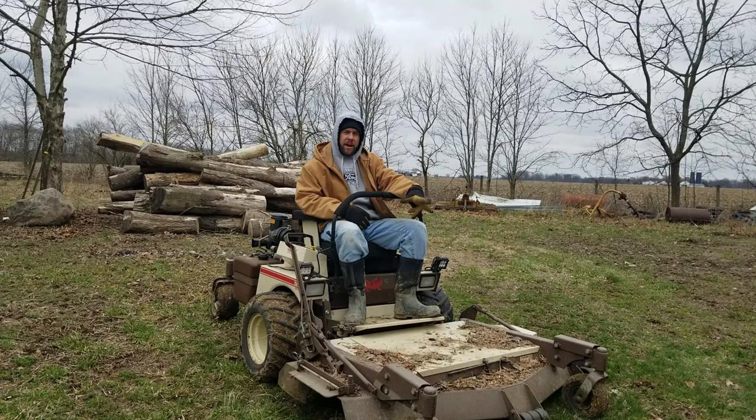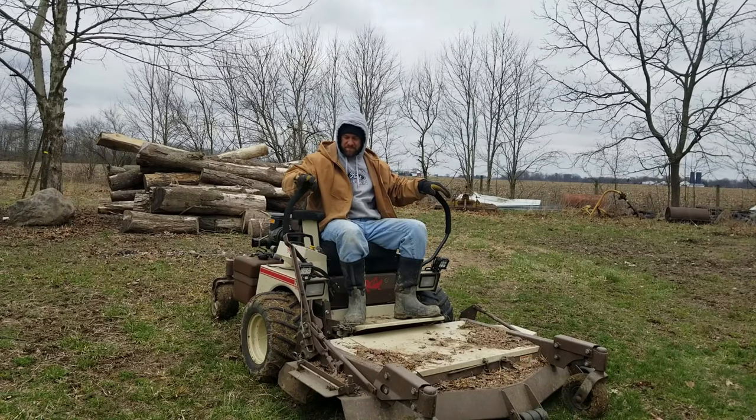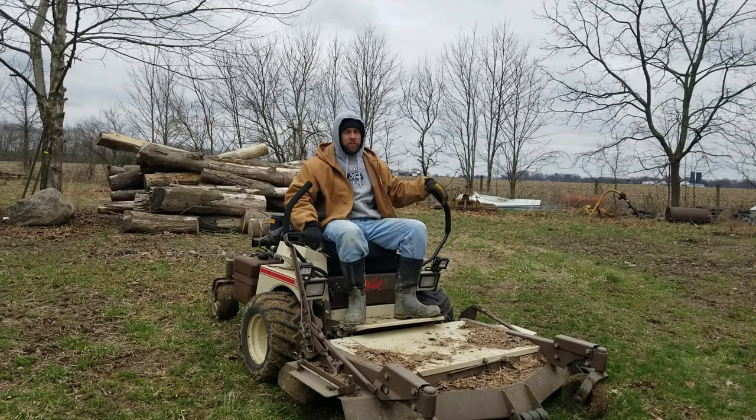I'm going to go cut grass — or cut dead stuff that doesn't really need to be cut — because I've got spring fever. I'm tired of being inside and this is what I want to do today. Hit that subscribe button, come back and see us. Many more videos on the way. Spring has finally sprung — you can tell how beautiful it is out here. I'll be getting after it before too long. See you guys around the channel. Take care.